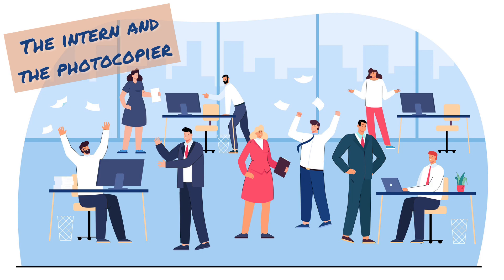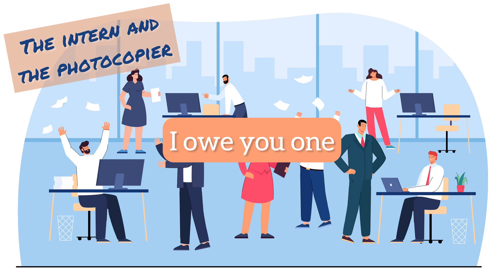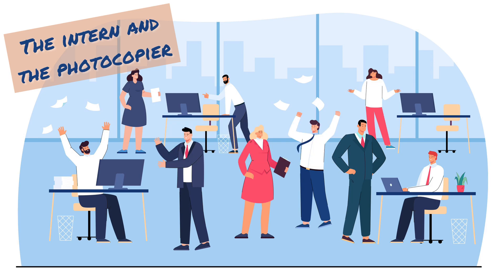One of my new colleagues overheard my distress and came to my rescue. With a coffee in one hand, he calmly pressed a mysterious combination of buttons, taming the relentless machine and halting the printing frenzy. 'I owe you one,' I said, my face red with embarrassment.